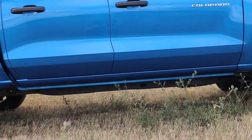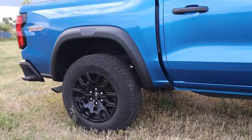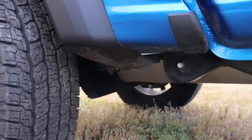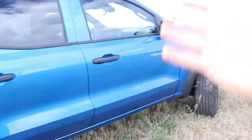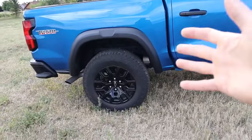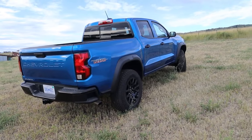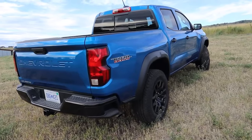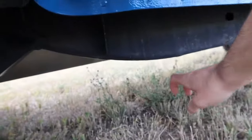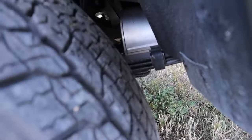Every single Trail Boss comes with all-wheel drive, including a two-speed transfer case and a rear locking differential. This is a G80 automatic rear locker — there's no button to activate it; it automatically engages when it notices slip. You also have a fully boxed-in frame and leaf springs in the back. Every Trail Boss also comes with hill descent control, essentially an off-road cruise control that maintains a set speed while going downhill.